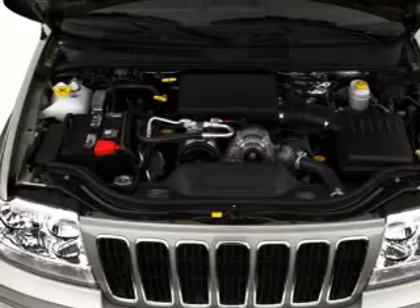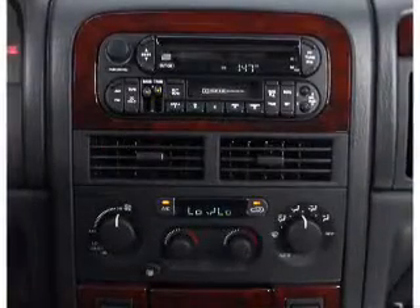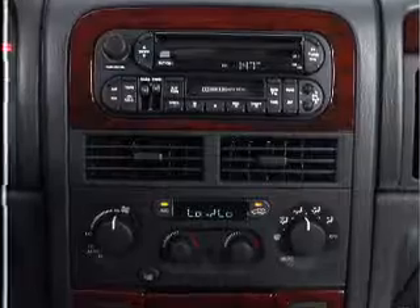Keyless entry. Leather seats. Power door locks. Power windows. Cruise control. AM FM stereo with a CD player. Power mirrors.